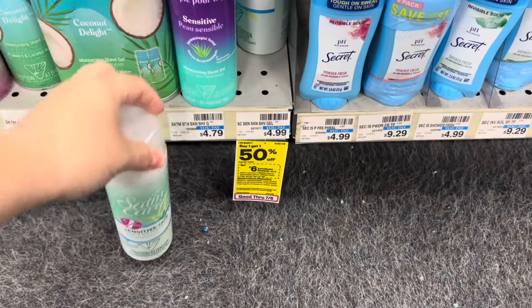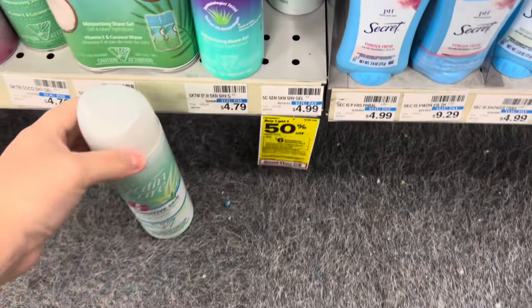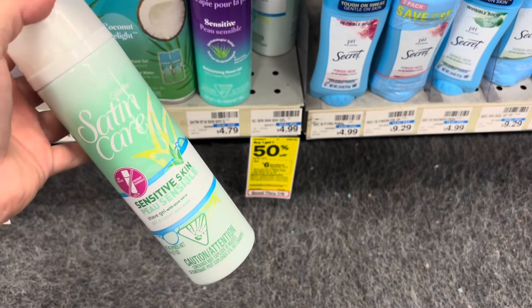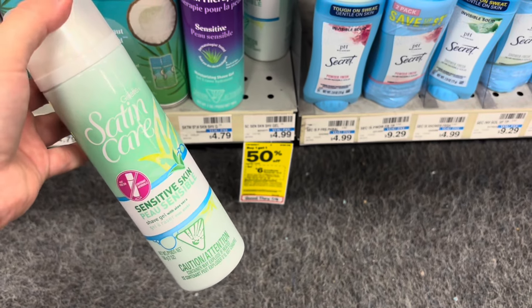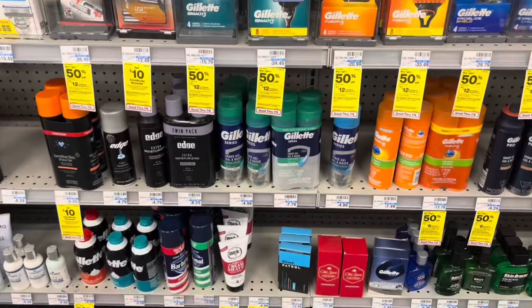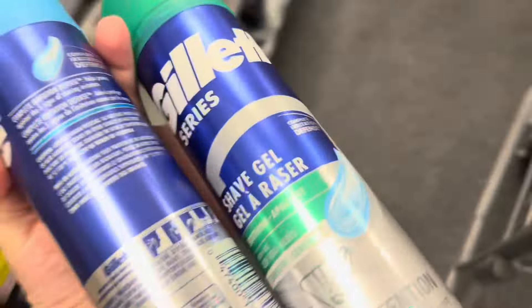Moving on to the shaving section — we have the Gillette and Venus shaving creams or gels for buy one get $1.50 off, and buy two get a six dollar Extra Care Buck. These are priced at $4.99; two would total $7.48. I'll pay that out of pocket but receive a six dollar Extra Care Buck, making my final cost $1.48 for two or just $0.74 each. We're running low on shaving gel so let's add these. I'll also do one and one on my husband's account.